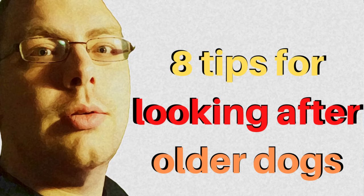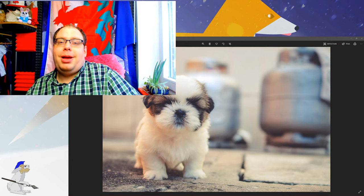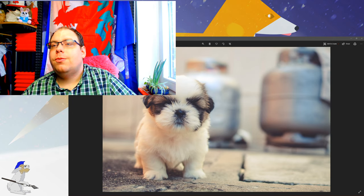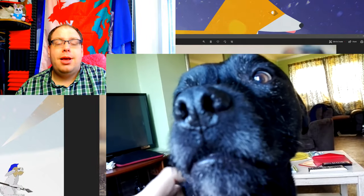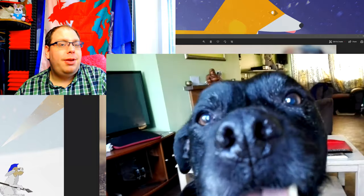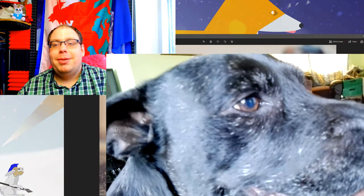Oh hey everyone! Welcome to 8 tips for looking after an older dog. My aim here is to give you some really good ideas about ways that you can help your older pal. If you want to adopt a dog, bear in mind a lot of older dogs find it harder to be adopted. If you want a really loving and loyal friend, absolutely go for an older dog. We actually have an older dog — it is so rewarding, just having that relationship with an older experienced dog, and they're just as much fun as a puppy, honestly.